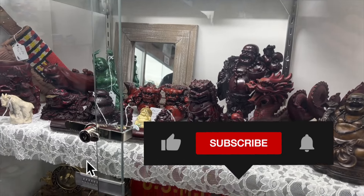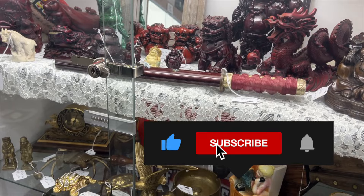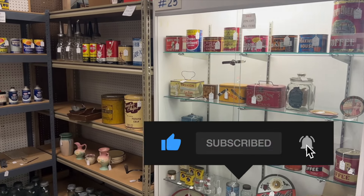If you're new to my channel please hit the subscribe button and give this video a thumbs up — it lets me know you like what I'm doing.